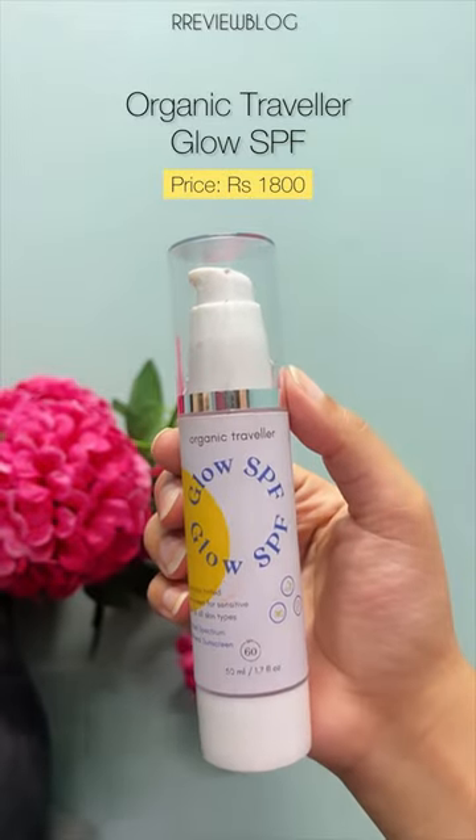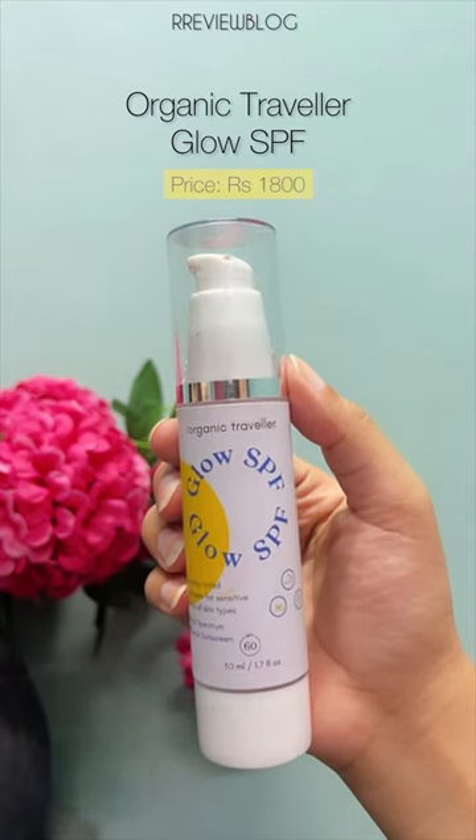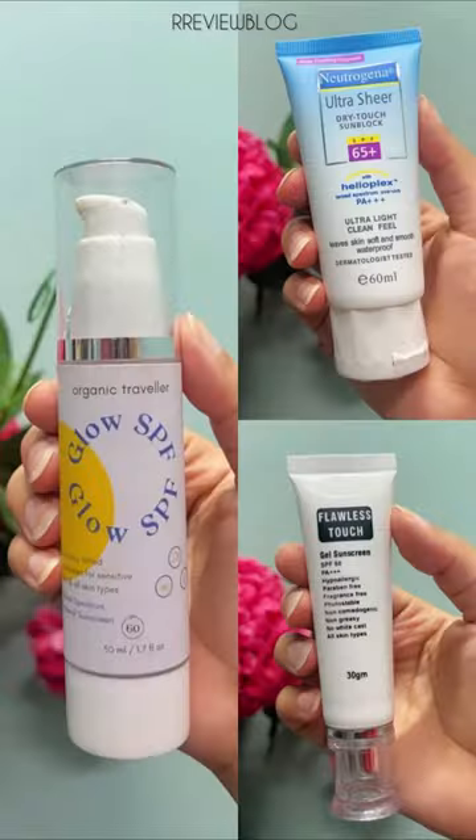Organic Traveler Glow SPF. It's a tinted sunscreen and provides glow on face. These three sunscreens have no white cast, are non-greasy, and for all skin types. Flawless Touch Gel for more.